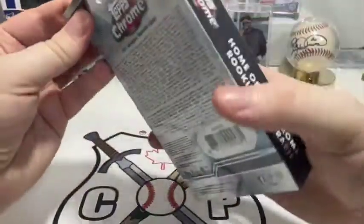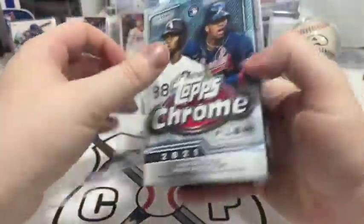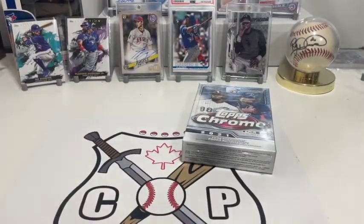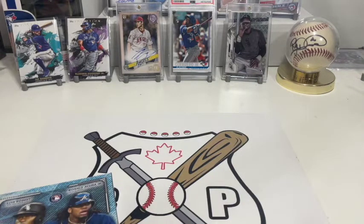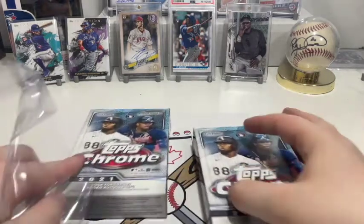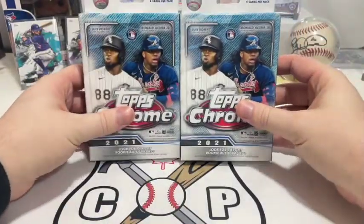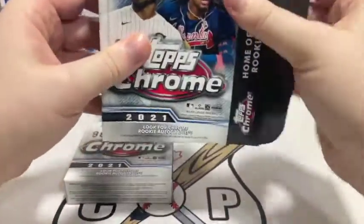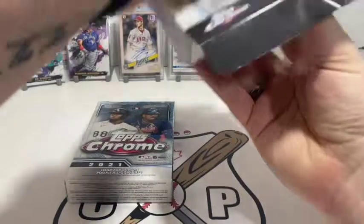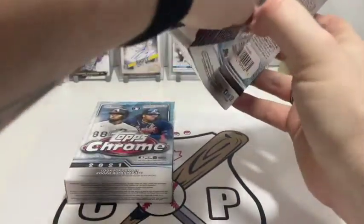Hanger boxes — I've traditionally been a fan. I tried out a hanger box once and got some decent stuff. I've opened a couple on the channel and I think the bang for the buck is pretty decent on hanger boxes, just for the odds and everything. We'll see how this goes.